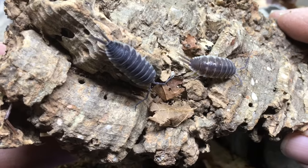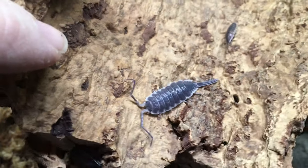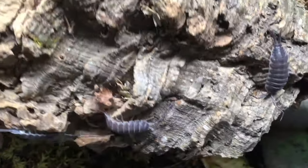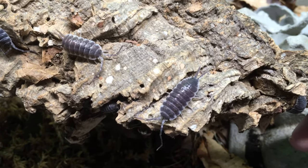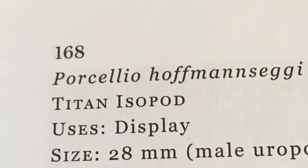Porcellio hofmanzagai — or however you want to say it — like a number of the larger species of the Porcellio genus, is endemic to Spain. They're often known simply by their scientific name, but are also referred to as Hoffs, or due to their considerable size, as Titans. It's one of three large Porcellio species that compete for the title of largest fully terrestrial isopod commonly kept in the hobby.